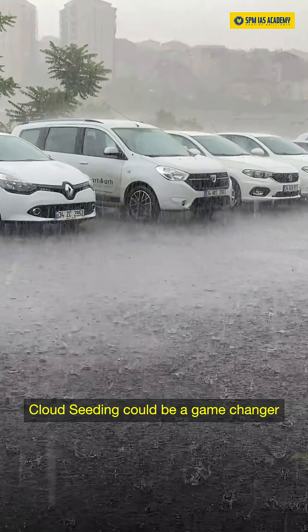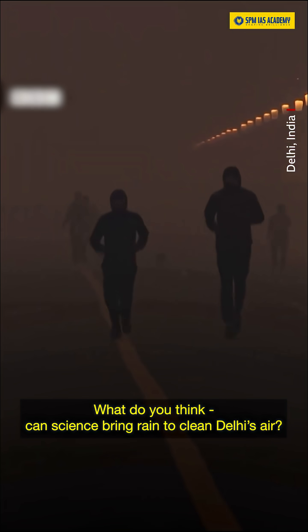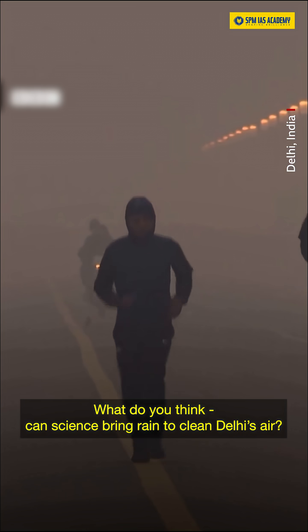Cloud seeding could be a game changer for pollution control if it works efficiently. What do you think? Can science bring rain to clean Delhi's air?